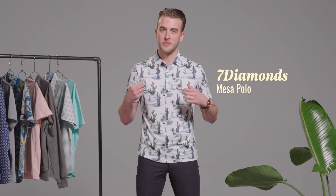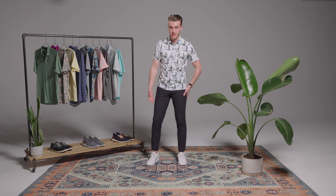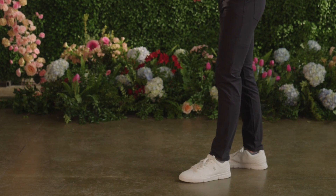Finally, we have one of our most versatile looks of the day. On top, I have a polo from Seven Diamonds. It's going to offer a really nice performance material and a really fun print on it. On bottom, I've got their Infinity Chino — I actually cuffed it today just to give it a little bit different of a look. And on bottom, I have the On Roger sneakers: a really athletic feel with a really classy look.